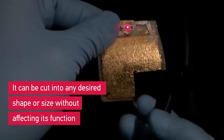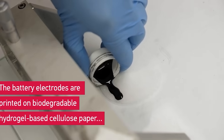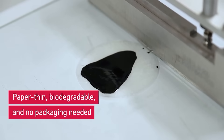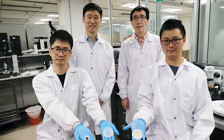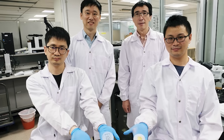The battery is bendable, foldable, and can be cut into pieces if necessary. All materials used are non-toxic, so it doesn't need special casing. There are a lot of applications, from gadgets to smart clothes and medicine. The team plans to create special electronic components powered by these batteries.